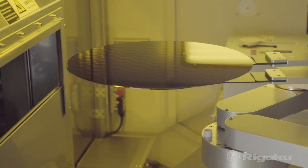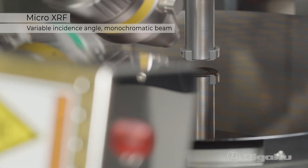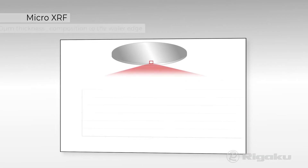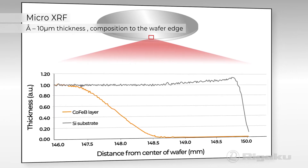By varying the incidence angle of the monochromatic beam, micro XRF easily measures various properties of thin film stacks, such as sub-nanometer to 10 micron thickness and composition to the wafer edge.